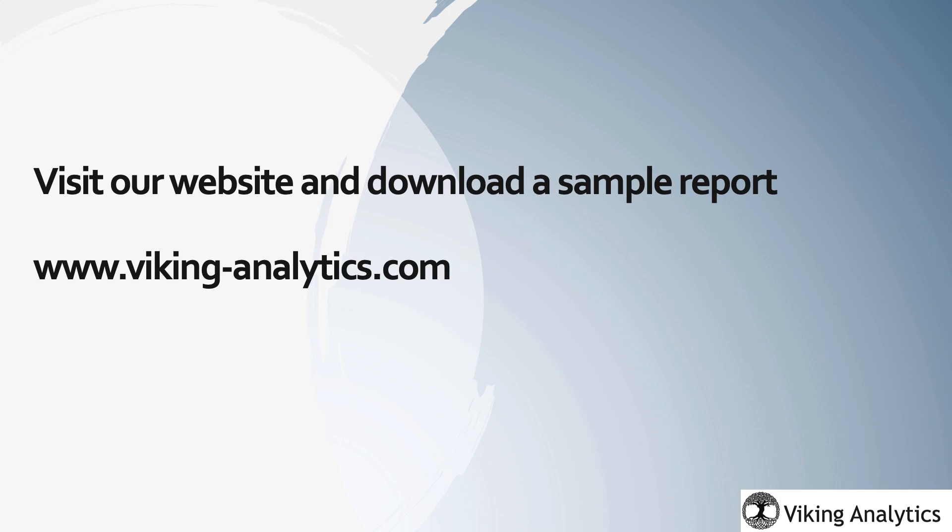There are more indicators and tools contained in the SPX report, but this should give you a good idea of what to expect on a daily basis as we publish these daily reports. Please visit our website and download a sample report to learn more.